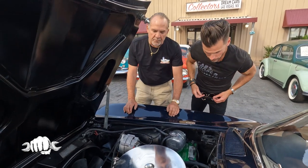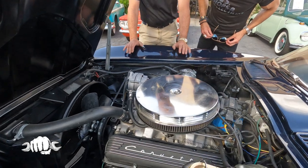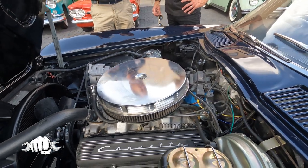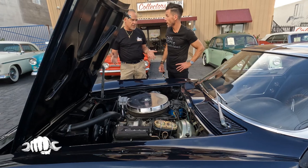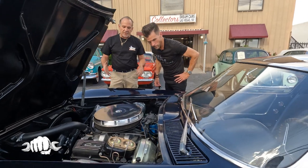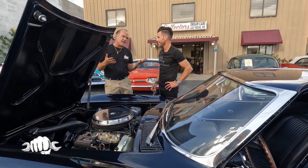A lot of it is because the economy is terrible. Everybody knows that you go back to the staples. Fortunately, collector cars have been a great investment — they hold their value and go up in value. They don't ever go down. Something like a split window that's this rare never goes down; it just goes up.